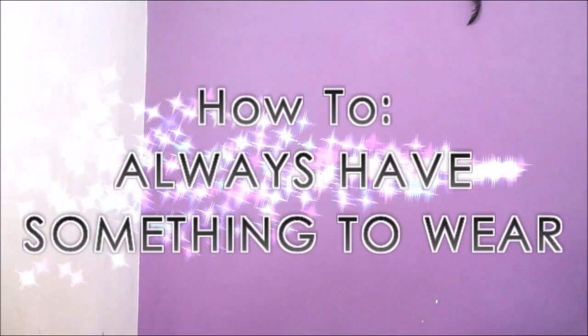Hey guys, so today I'm going to talk about stress-free dressing, or how to always have something to wear. I'm not going to talk about buying new pieces or having expensive pieces, going to fancy brands, none of that. Whether you love shopping from the streets or utilizing one piece in different ways, I'm going to talk about all of that because that is what I personally do.